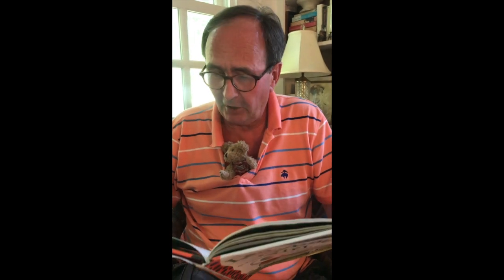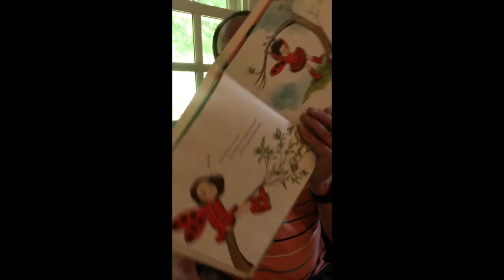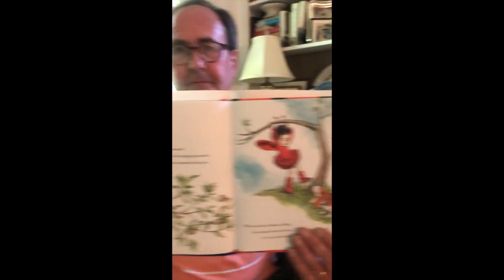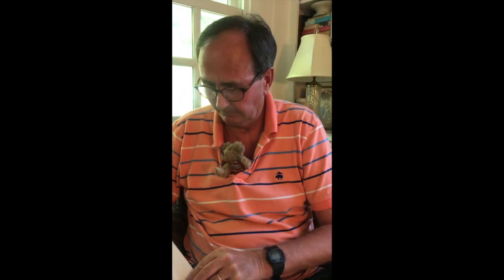Lulu sits for a moment, listening to the singing sparrows and the squawky blue jays. When she hears Mama calling, she swings down and says, 'Come on Bingo, let's go inside and tell Mama and Papa about our morning.' Feeling as big as the whole outdoors, Lulu stretches out her arms and flies down the hill with her wings bobbing behind her.